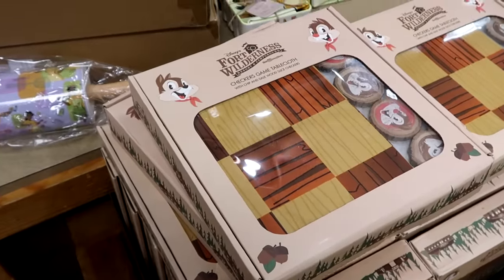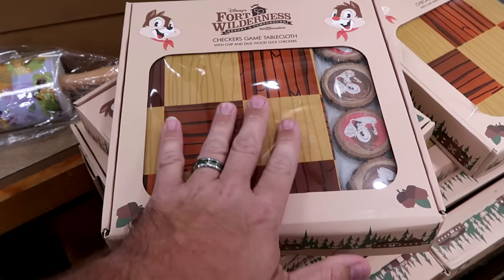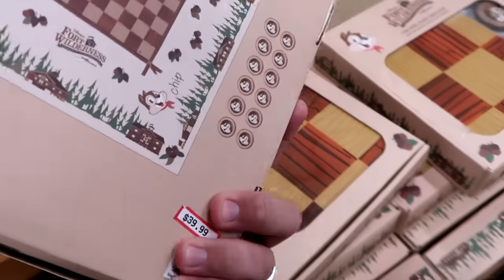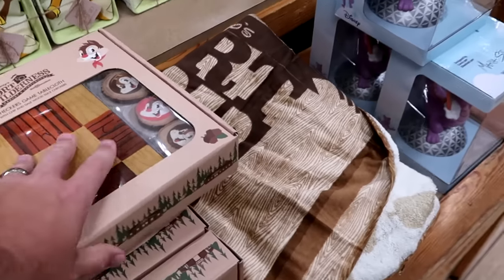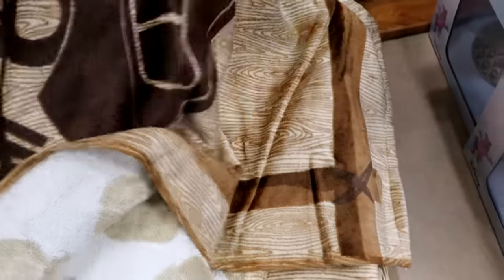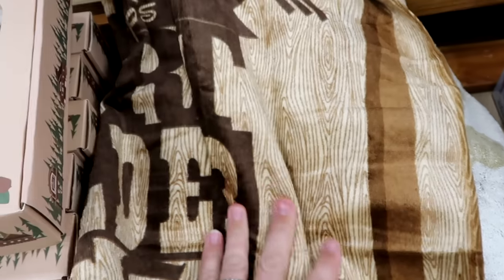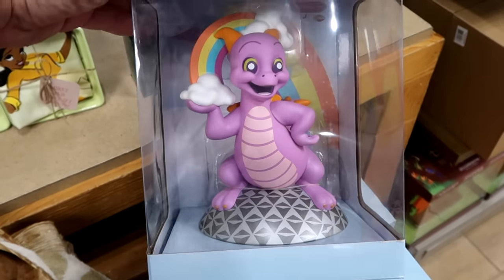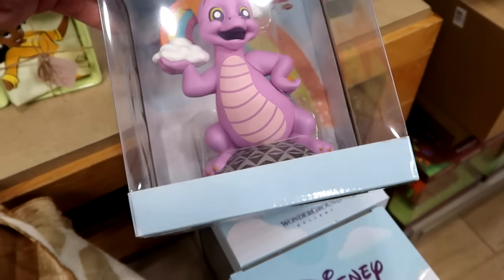There's a Fort Wilderness Lodge Campground beach towel with Mickey Mouse on top — $14.99 apiece, very soft, good quality. Over here is another WonderGround Gallery vinyl figurine — Figment on top of Spaceship Earth holding a rainbow — $19.99 from $30. They still have 50th anniversary merchandise for Disney's Polynesian Village Resort, including this huge pineapple ceramic cup — says the 50th and the Poly, you put your straw in there, Tiki God on the other side — $14.99.